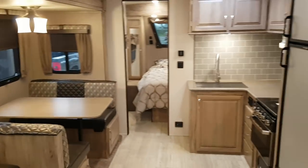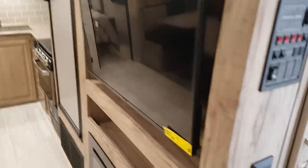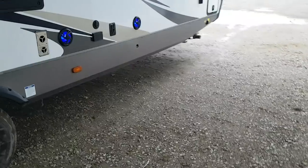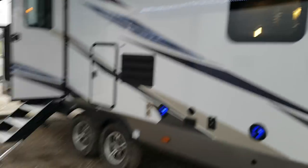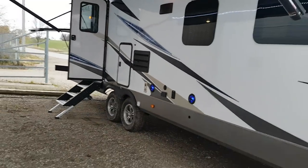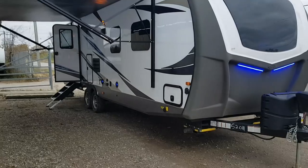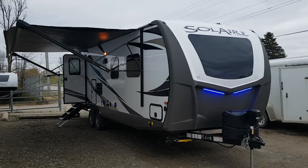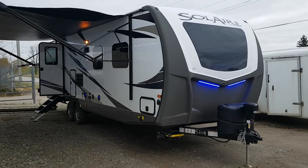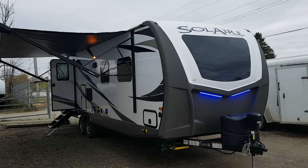So again, this is the 2019 Solaire 258 RBSS shown in the GT3 package. We now have this model in stock at Campout RV in Stratford. My name is Jonathan Allum — thank you for watching. Come in at any time and we'd love to show you through this great trailer. You can view all our available inventory on our website at CampoutRV.com. Follow us on social media — we have Instagram, Facebook, and a great YouTube channel. But best yet, we'd love to have you here. Thanks again for watching, have a great day.